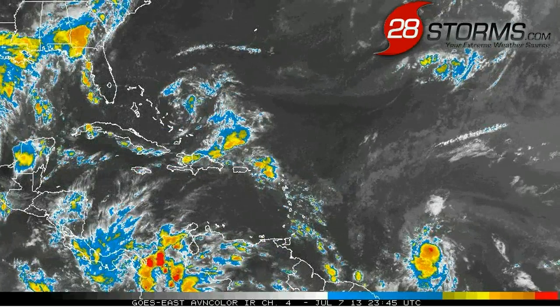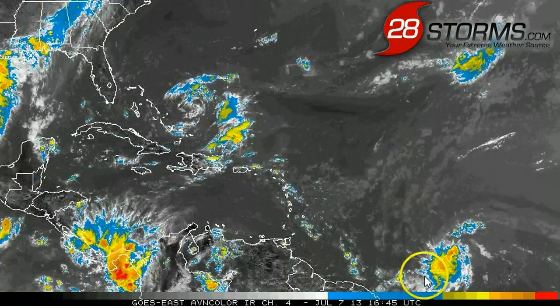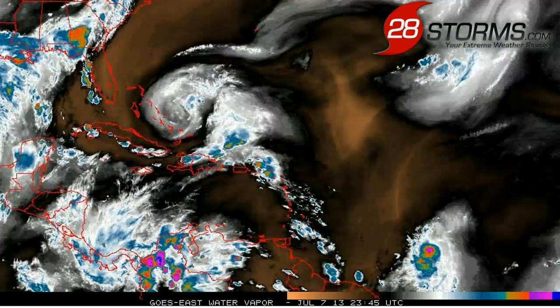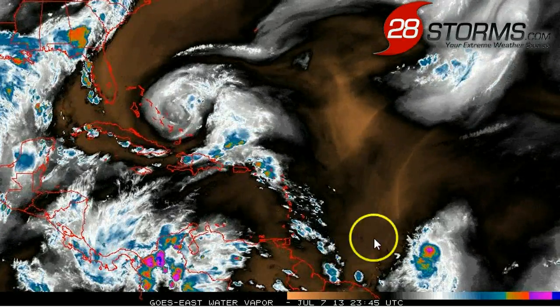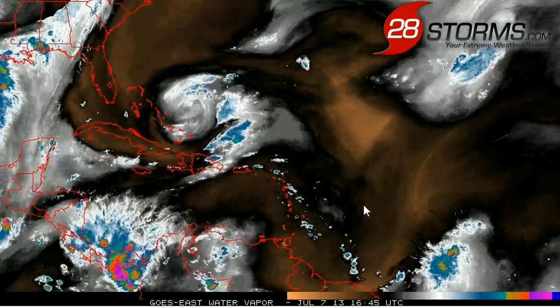The enhanced infrared animation reveals that we have persistent convection along the tropical wave axis, which is impressive considering how much dry air is being funneled in from the northeast to the southwest by the trade winds. Any time you have this much dry air out across the central Atlantic, it's usually unfavorable for any type of tropical activity.